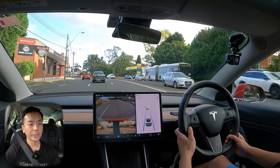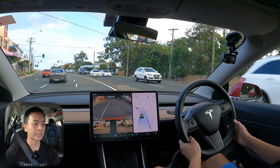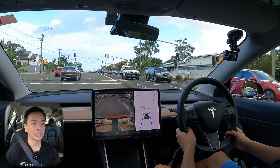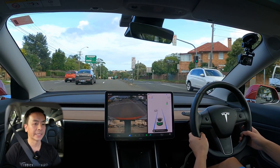To do auto lane change you just flick up like that. Now this is not part of basic autopilot — this requires the FSD package purchase, which is currently in Australia $10,000 at the time of this video. So if you want that automatic lane change, you'll need to purchase the FSD package.